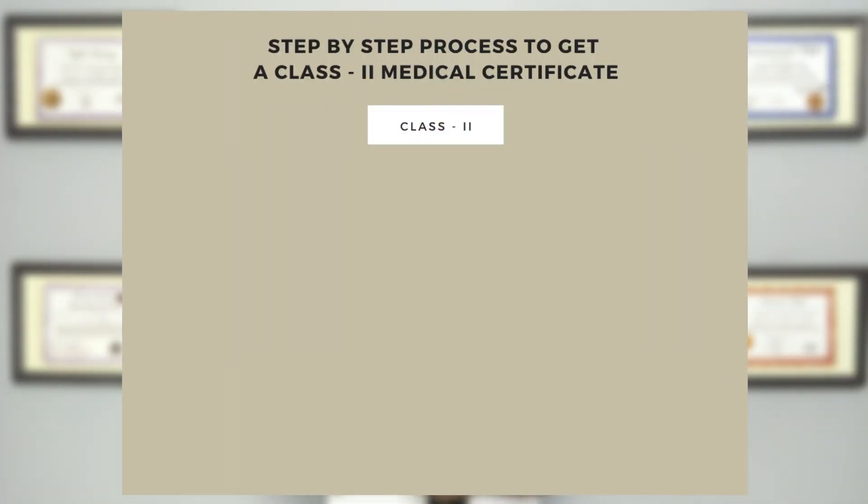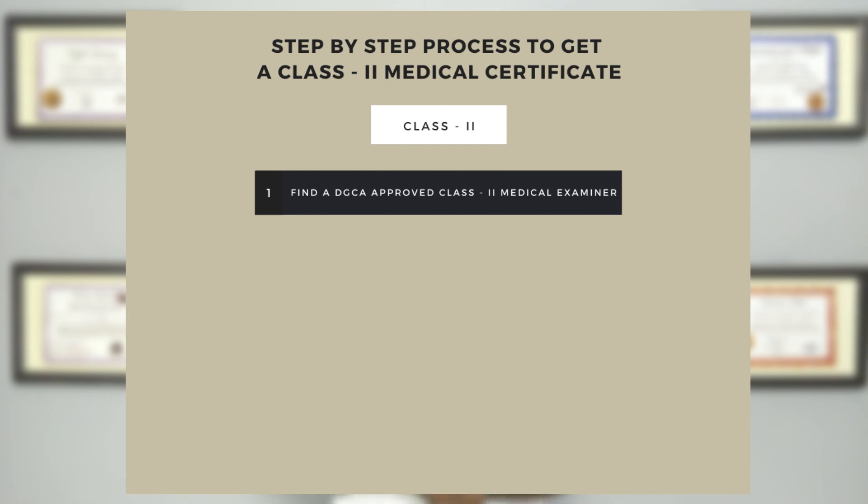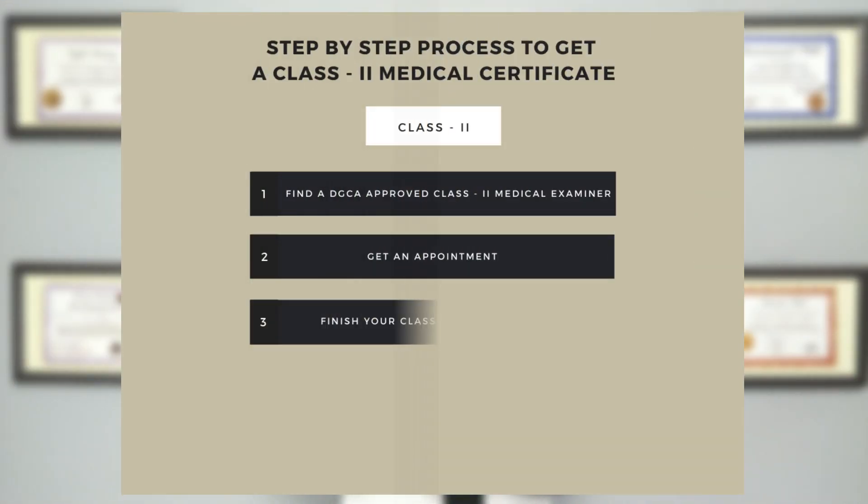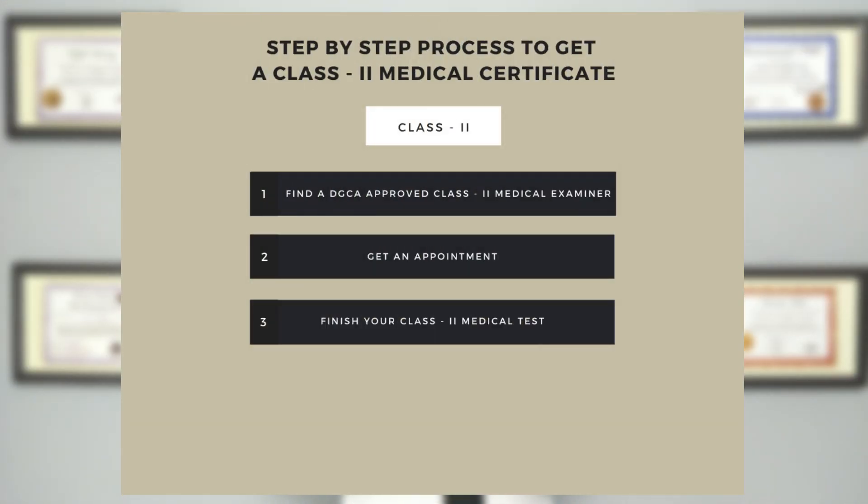Let me explain the step-by-step process to get a class 1 medical fitness certificate. The first step is you need to find a DGCA approved class 2 medical examiner near you. The second step is to get an appointment. The third step is to finish your class 2 medical test. Some of the medical checks are audiometry, ECG, eye check, ENT, x-ray, ultrasound, physical check, blood test, urine test, BMI, etc.